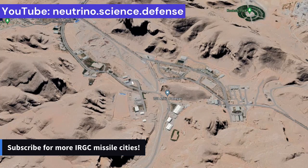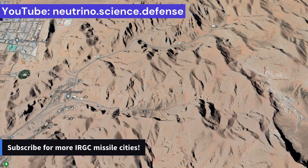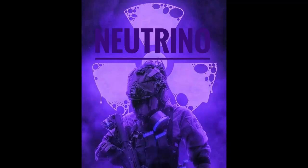Furthermore, outside the tunnels, the presence of many buildings and football fields shows that at least several hundred IRGC personnel are busy and active in this massive underground facility. This once again underscores Iran's strategy to increase the capabilities necessary to carry out massive strategic missile attacks. Thank you for your attention, and see you next time.